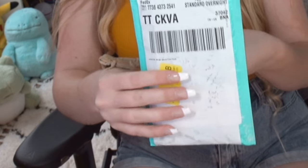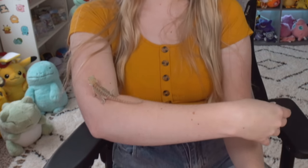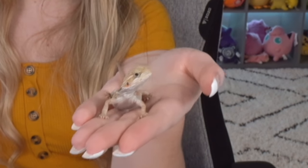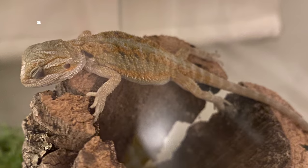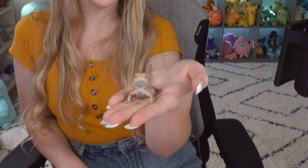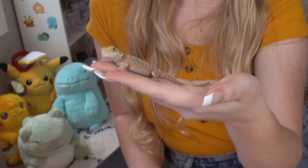I have a surprise! This is Noodles! Noodles is the newest member of our little boo crew here. She hasn't been upstairs in my office yet, so she's probably like, 'What is this? Where am I?' Noodles is a cute little bearded dragon. She's still a baby, as you can probably tell.